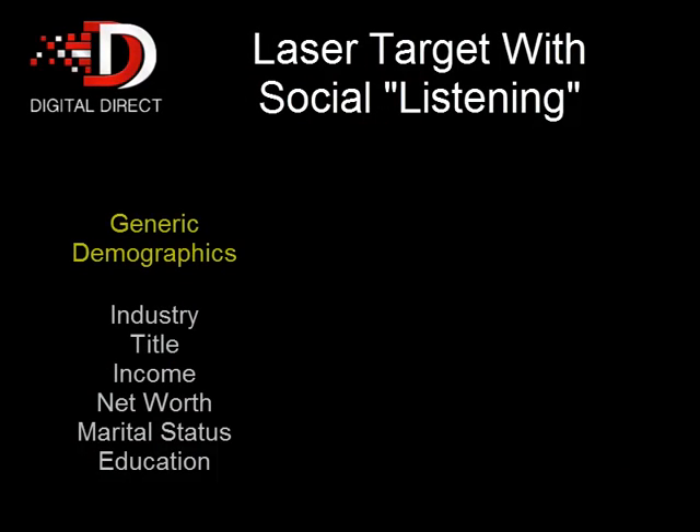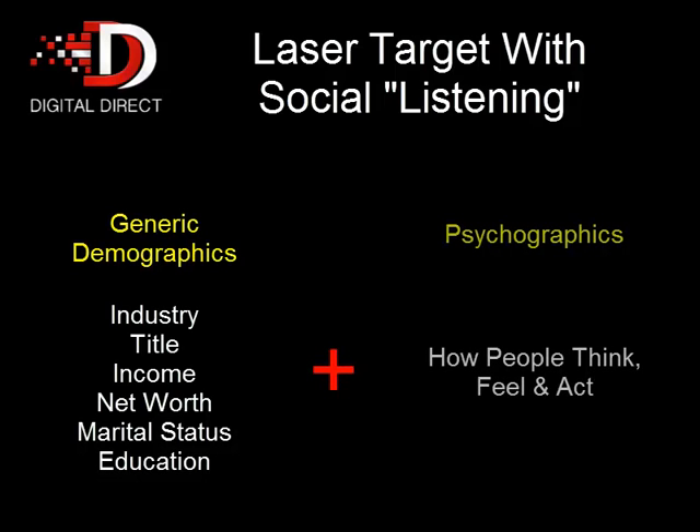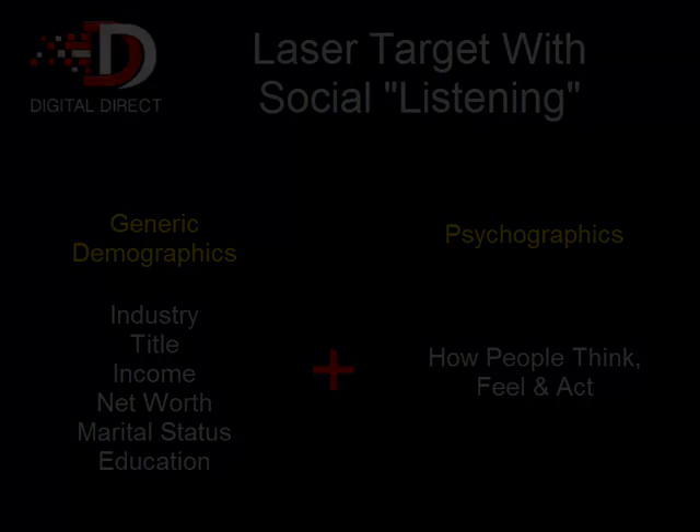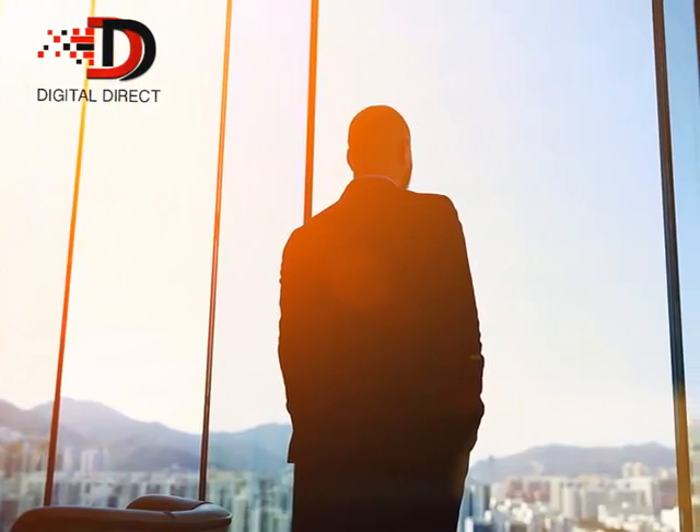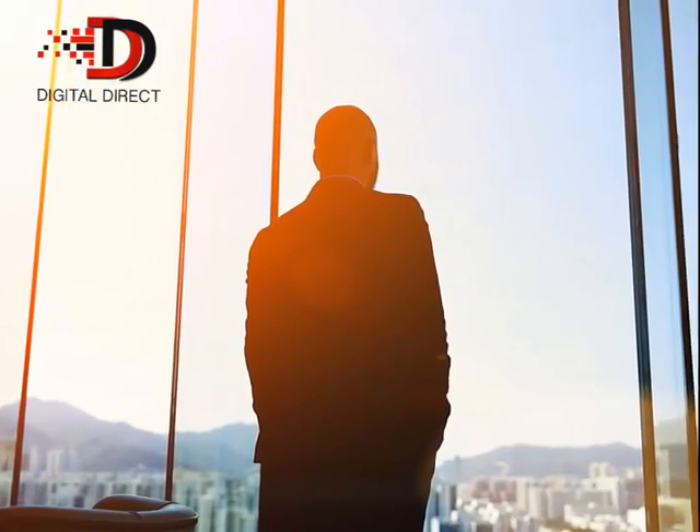Digital Direct's social media listening technology allows us to build your databases not just on generic demographic data, but on psychographics such as how a person thinks, feels, and acts. Want to find wine collectors earning over $250,000 a year? We can build that for you. Want to communicate with real estate investors in Chicago with a net worth of over $5 million? We can build that for you. Want to identify women considering divorce who own a home valued over $1 million? We can build that for you too.